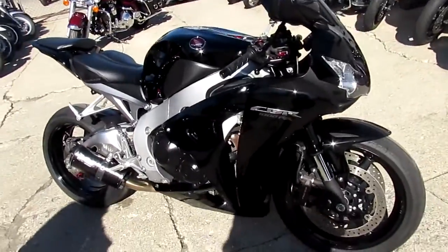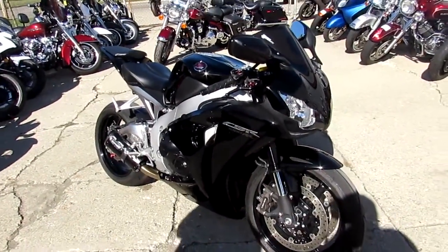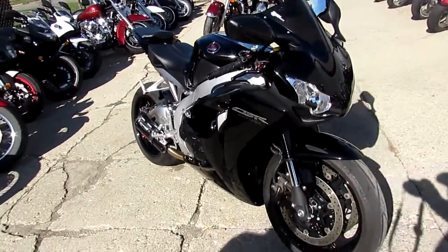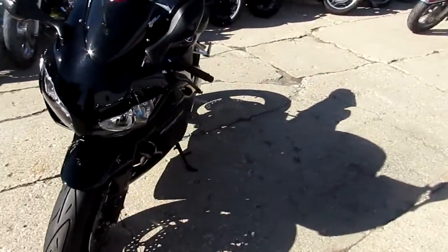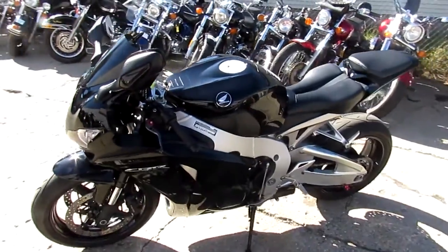It's got the rear spindles and the Two Brothers carbon fiber Black Series exhaust — those exhausts sound great. You guys can't go wrong. 2011 for $8,999. Visit our website at approvalpowersports.com. We've got guaranteed financing and over 500 used bikes.